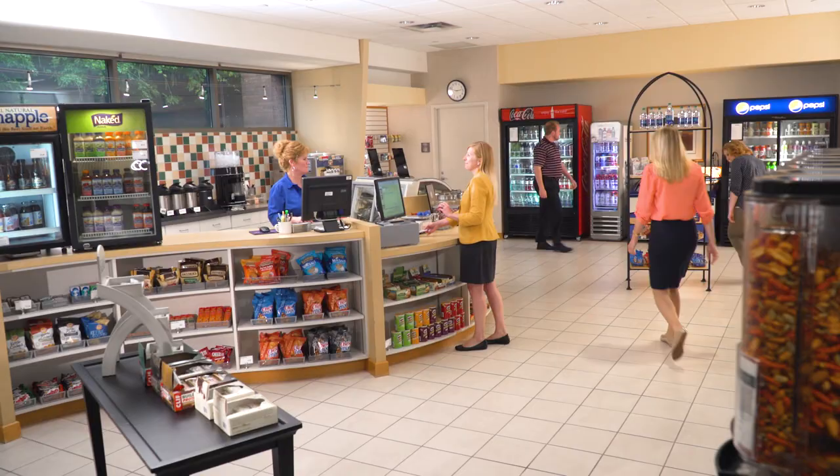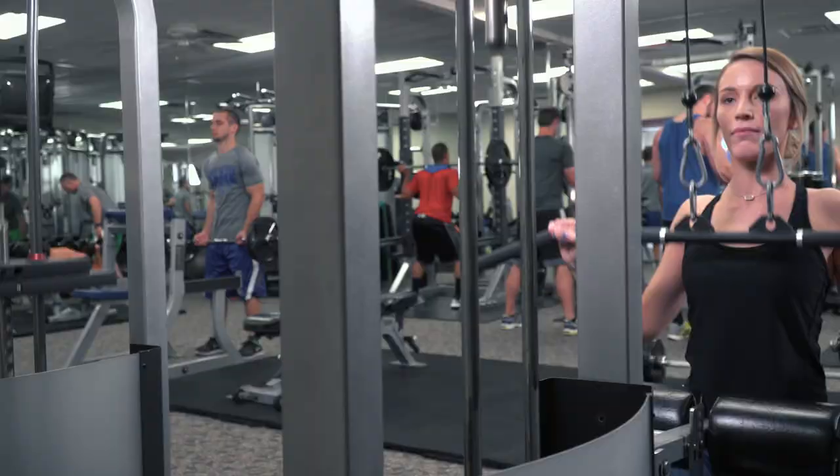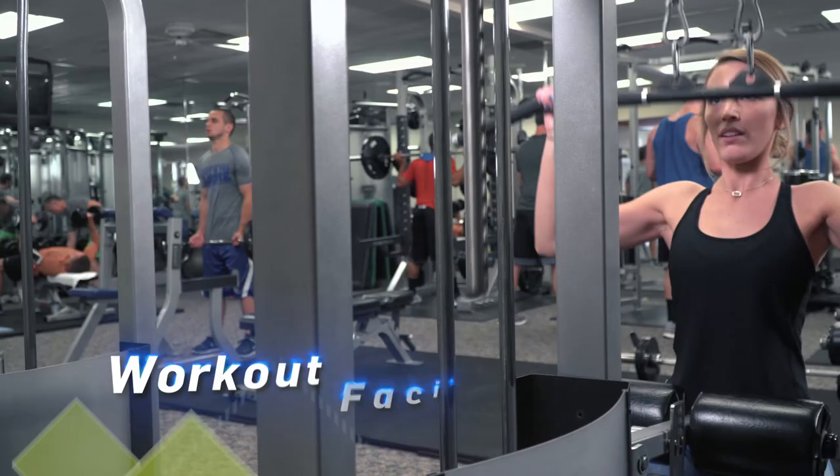Associates enjoy on-site dining facilities and a convenience center to encourage a close-knit culture among associates. Those looking to exercise during lunch, or before or after work, can do so in our workout facility.